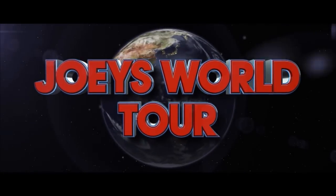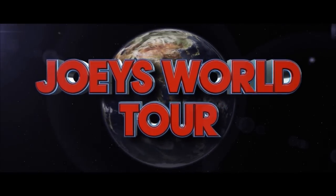Hi everybody, it's Joey from Joey's World Tour. I'm back! How's it going today? Today I'm at Arby's. We have the meats.